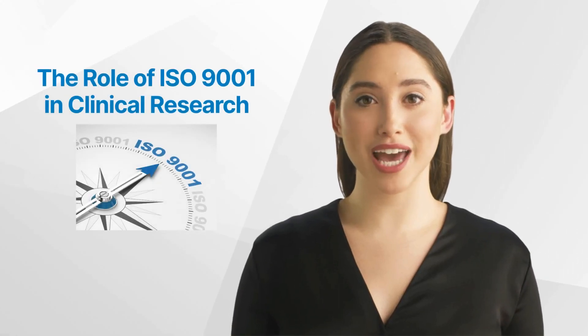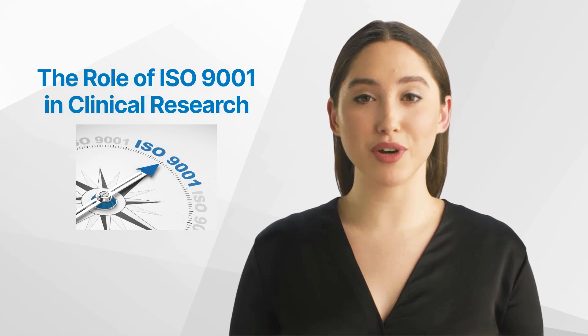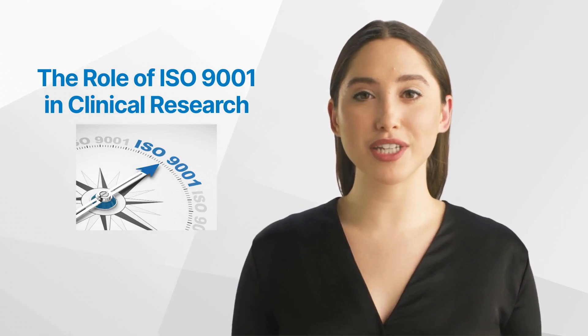Hello and welcome back to the GCP Mindset Channel. Today we'll talk about the role of ISO 9001 in clinical research.